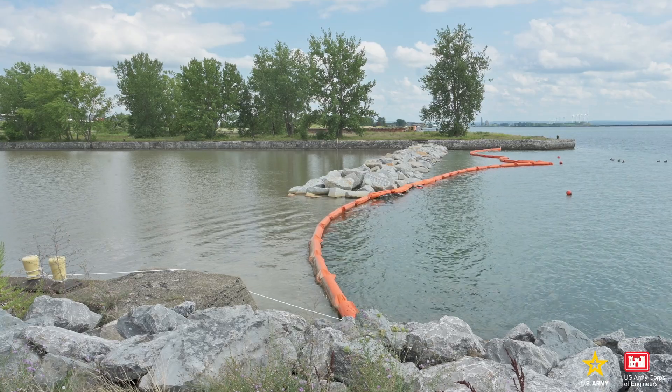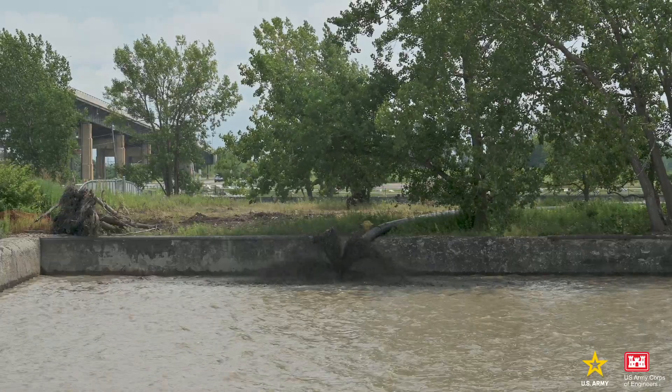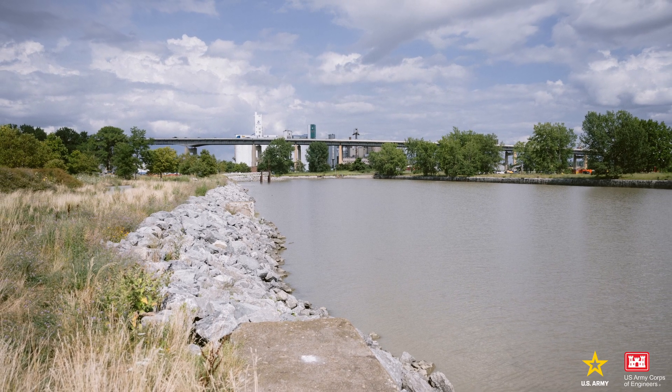It's going to take three dredging cycles to fill the Slip with enough sediment to reach target depths, which are necessary to sustain the aquatic habitat. We anticipate that about 250 to 300,000 cubic yards of material will be required, and we're now on the first dredge cycle of the overall project, which is set to be complete by 2030.